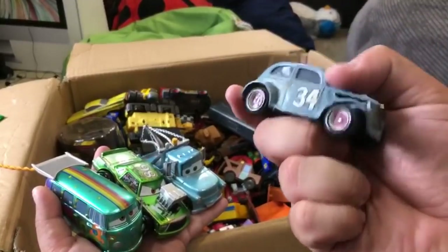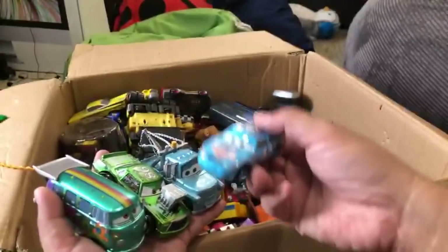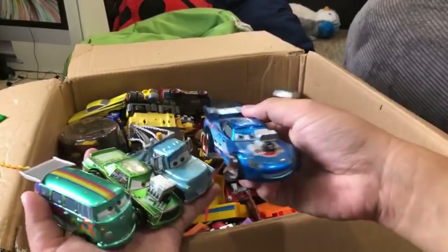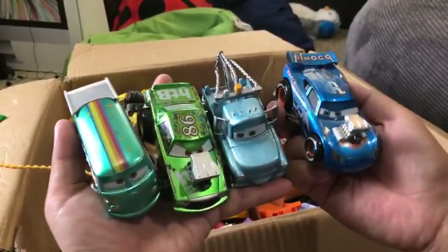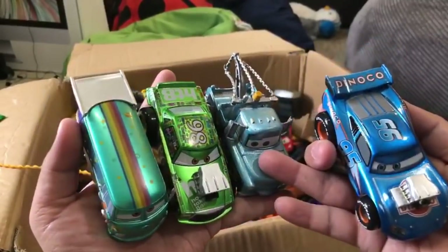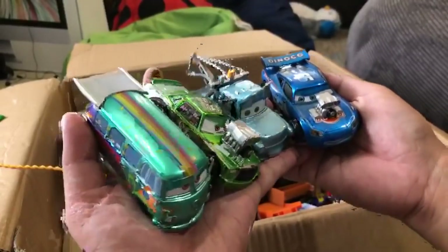Let's see - I've got a whole bunch here. This is Cal Weathers - metallic. This is another part of the Hot Rod Inn. This is a Dinoco McQueen with a nice blue color. I think these are all from the same set. Mater may or may not be part of the set.